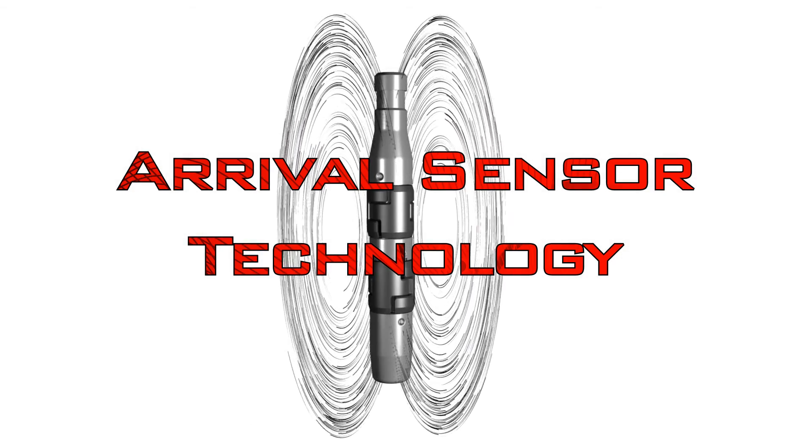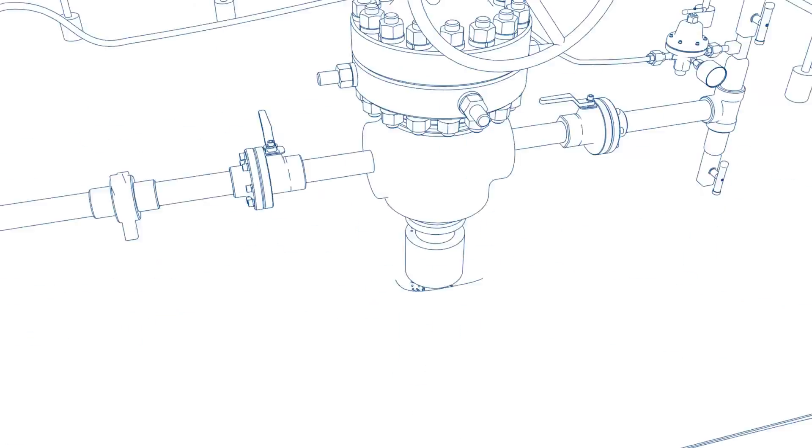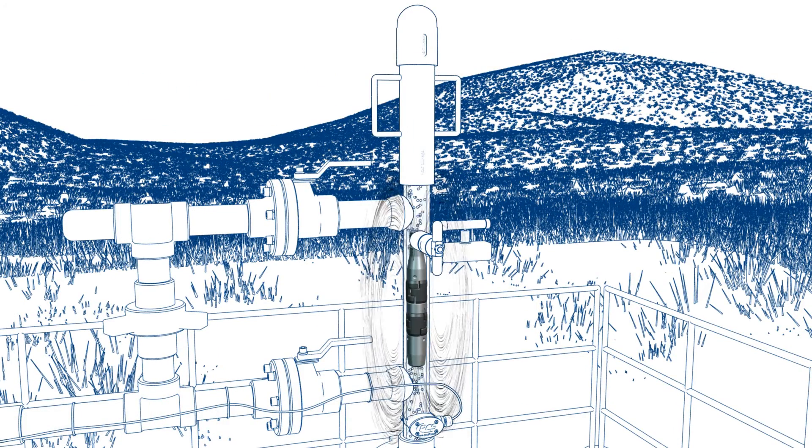All plungers contain a unique magnetic field. As the plunger arrives in the surface lubricator, plunger arrival sensors use coil technology to detect this magnetic field and sense plunger arrival.